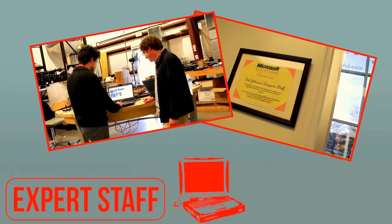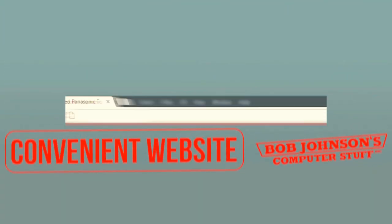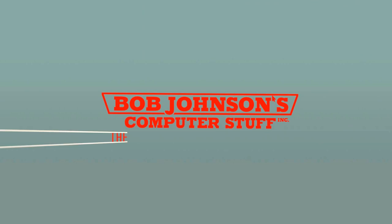Bob Johnson's Computer Stuff, Inc. Expert Staff. Extensive inventory. Convenient website. Awesome warehouse.